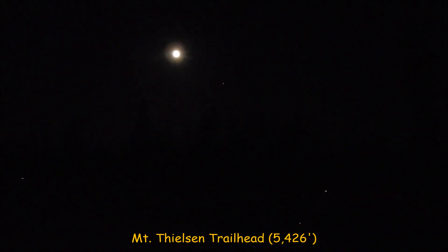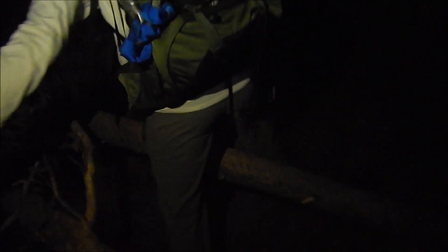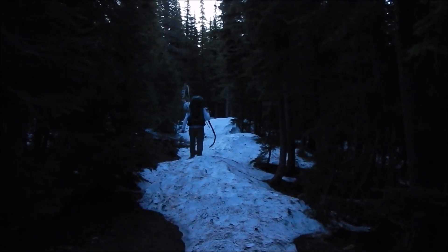3:45 in the morning we're taking off and we have a full moon. Wow, lots of obstacles this morning. We got some snow on the trail.